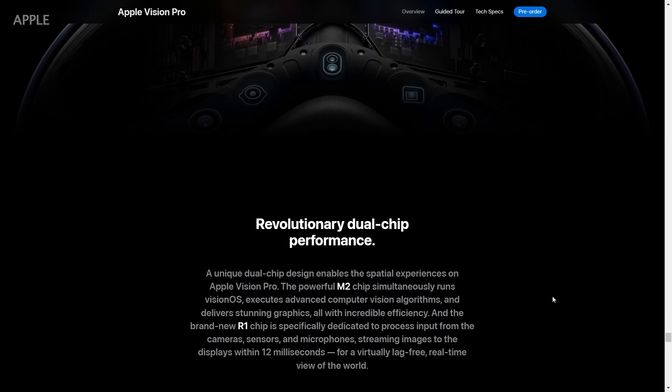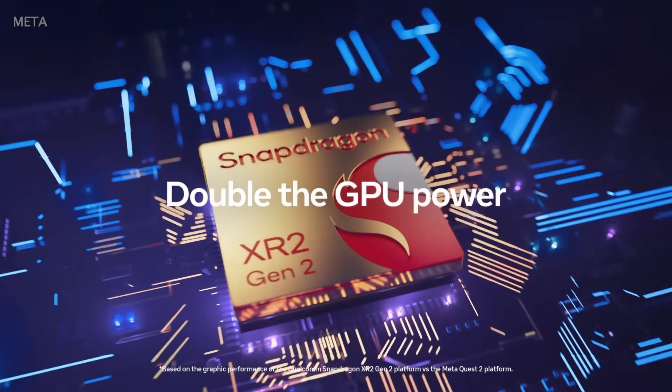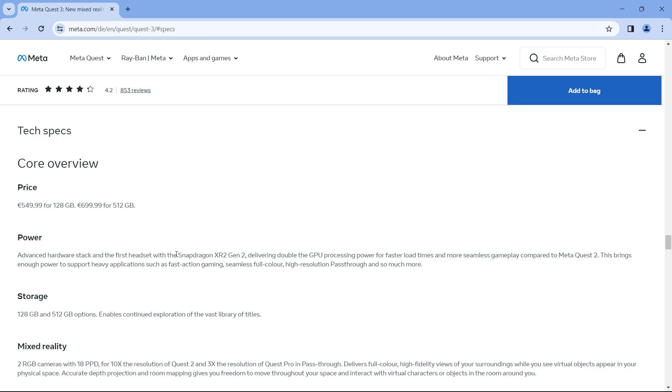In terms of processing power, Apple Vision Pro comes with R1 and M2 chips, while Meta Quest 3 comes with a Qualcomm Snapdragon XR2 Gen 2. In terms of operating system, Apple Vision Pro has Vision OS, while Meta Quest 3 has Android.